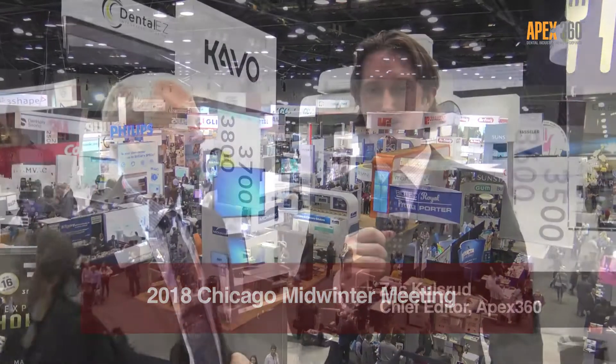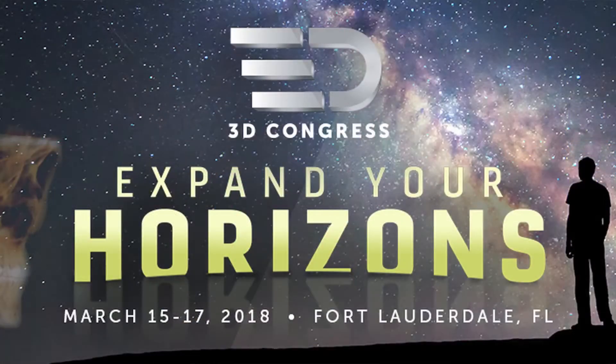Hi, this is Zach Kohlsert at Chicago Midwinter 2018, and I'm joined right now by Cable Kerr's Doug Woods. We are talking today about an event that is coming up with y'all, the 3D Congress, in Florida.